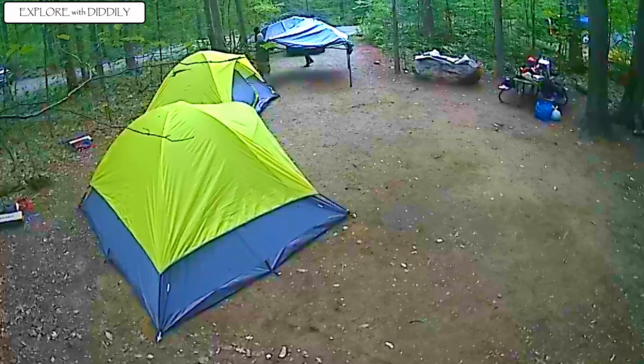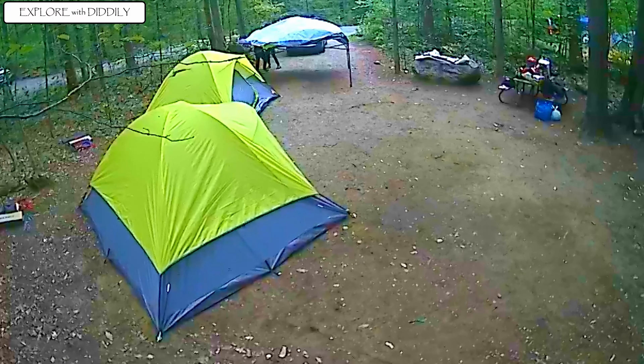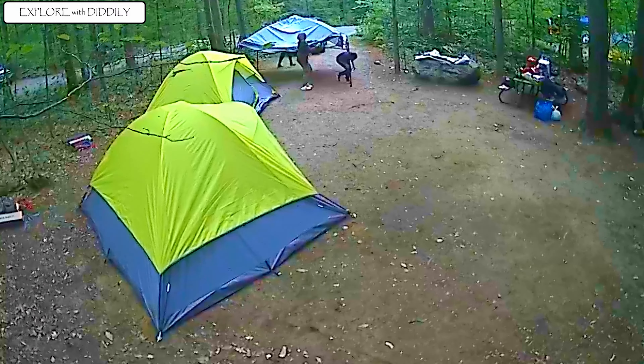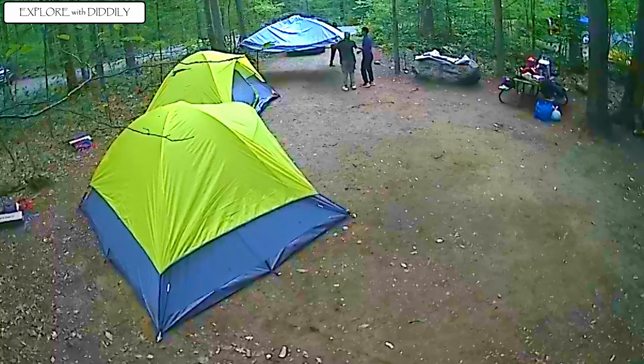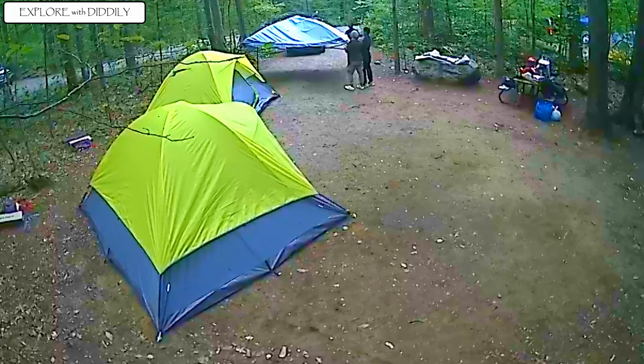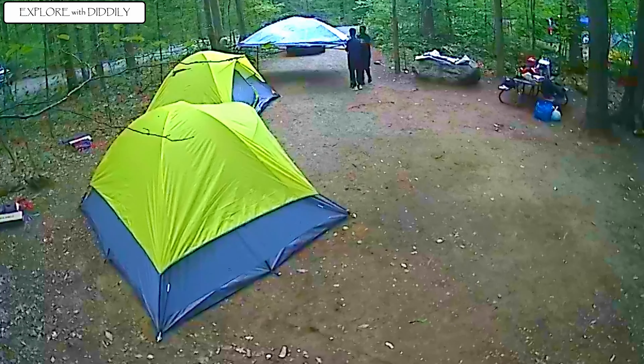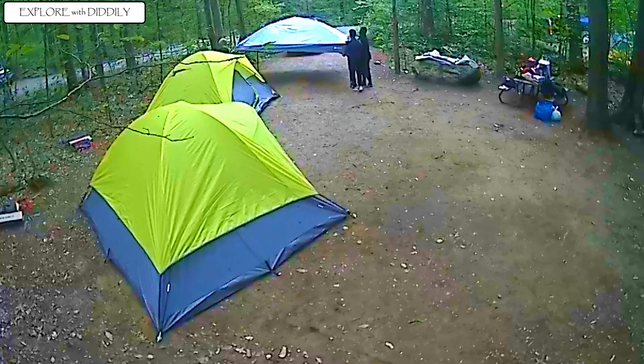This particular one is the Ozark Trail, and it was the 12x12 one, which is a nice size. Carrying it around it's a bit heavy, but whatever purpose it has, I think it's worth it.